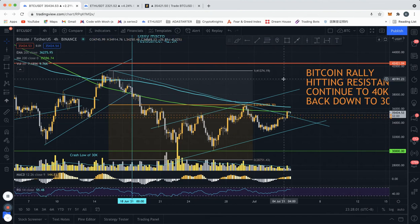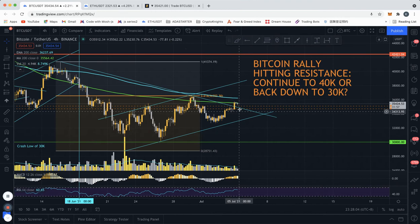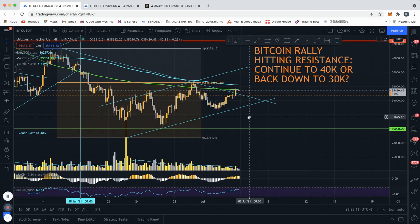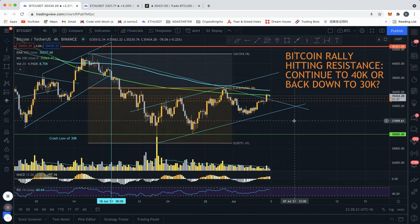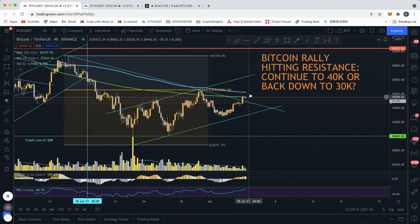We got rejected here and here, and now we're testing that level again. There is a possibility we get rejected again, although this time the likelihood of breaking out is higher than in previous cases because we did get a higher high and we have a higher high/higher low formation, suggesting bullish momentum. So it's possible we do break out this time, but this is tough resistance.